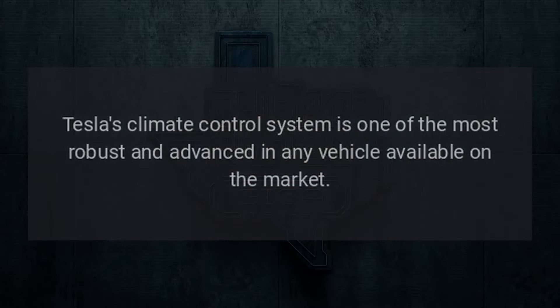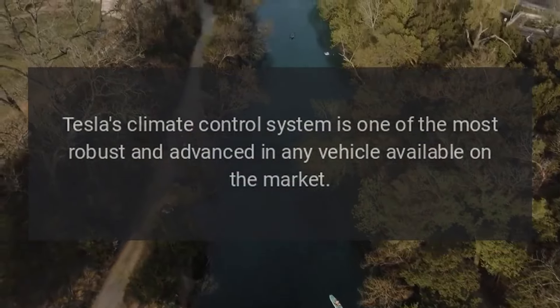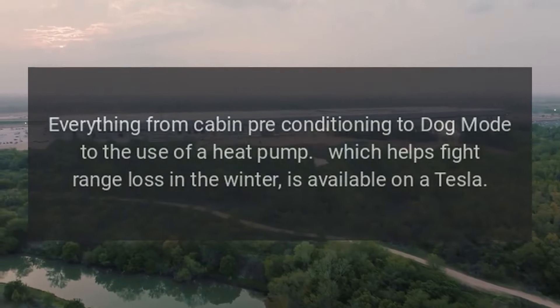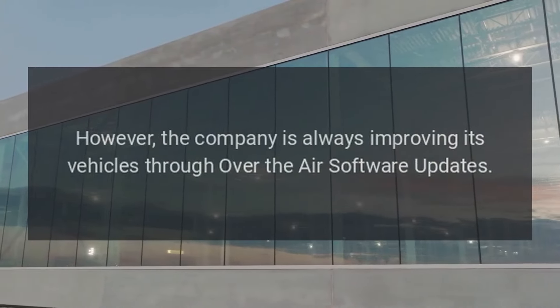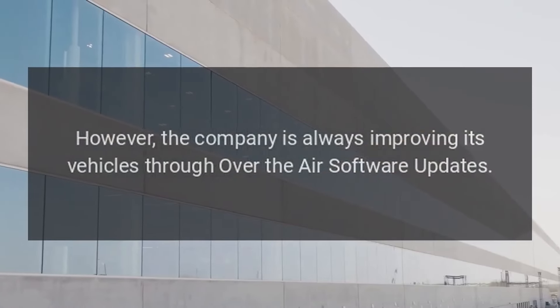Tesla's climate control system is one of the most robust and advanced in any vehicle available on the market. Everything from cabin pre-conditioning to dog mode to the use of a heat pump, which helps fight range loss in the winter, is available on a Tesla. However, the company is always improving its vehicles through over-the-air software updates.